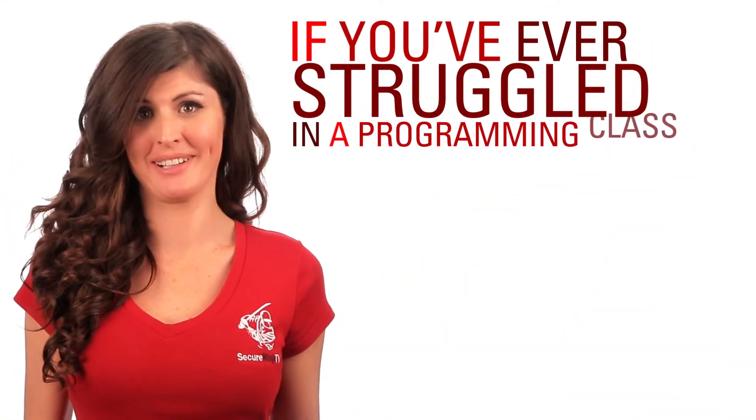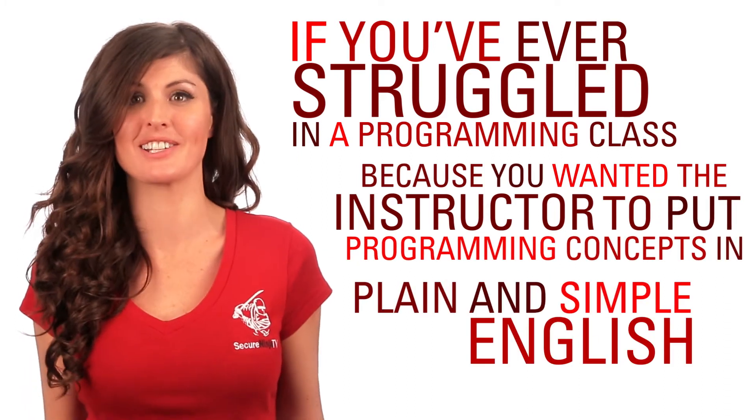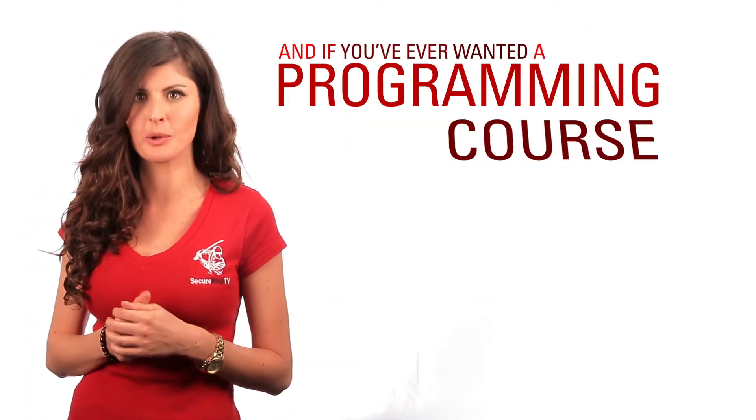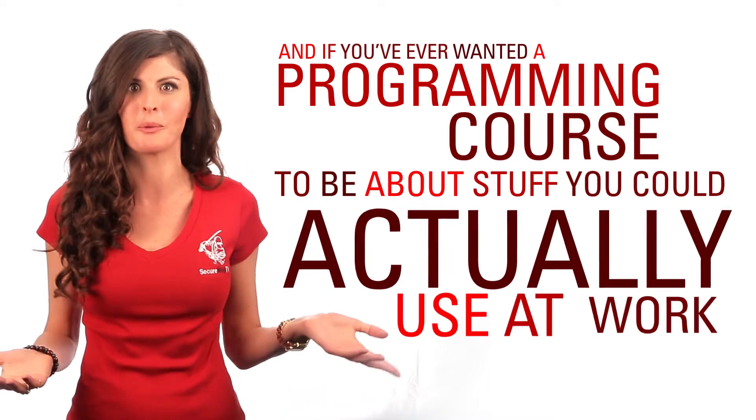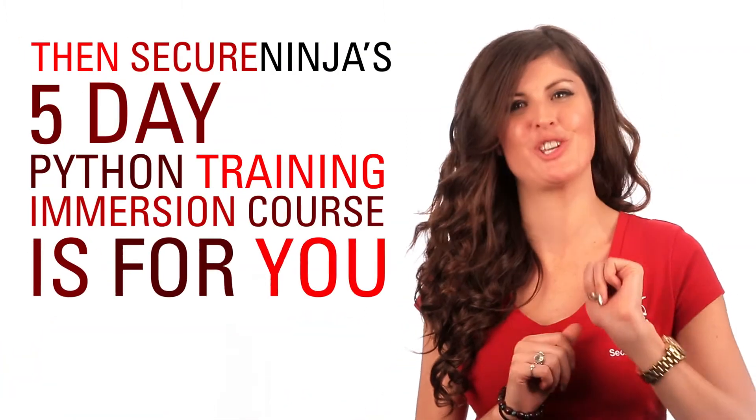If you've ever struggled in a programming class because you wanted the instructor to put programming concepts in plain and simple English, and if you ever wanted a programming course to be about stuff you could actually use at work, then SecureNinja's 5-Day Python Training Immersion Course is for you.